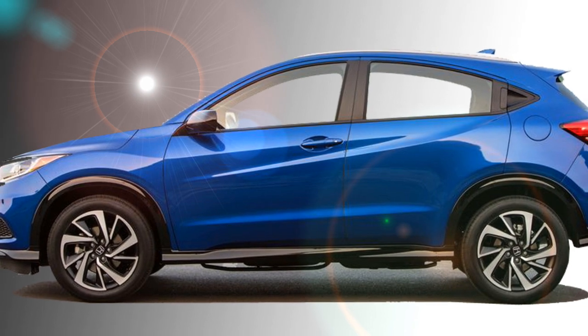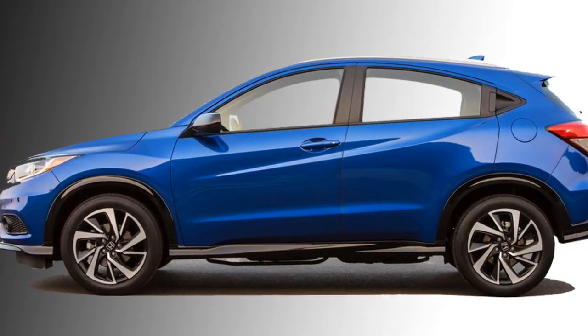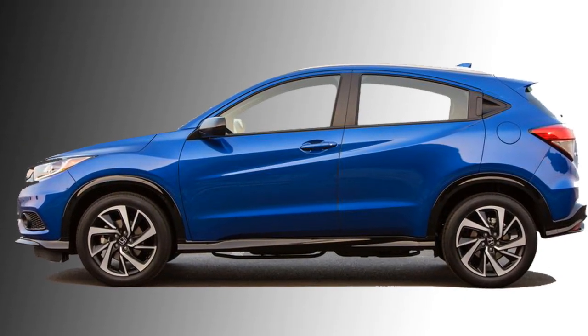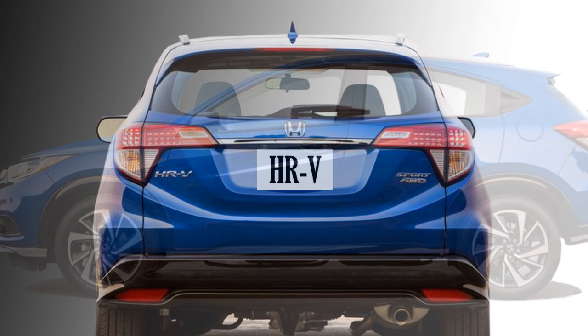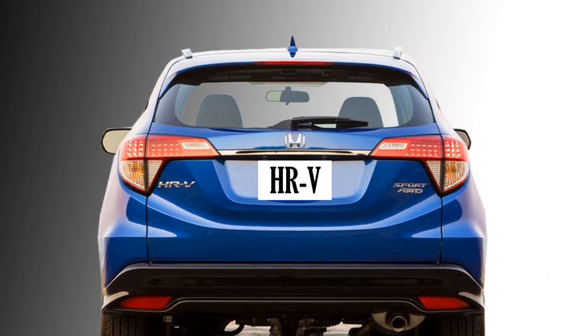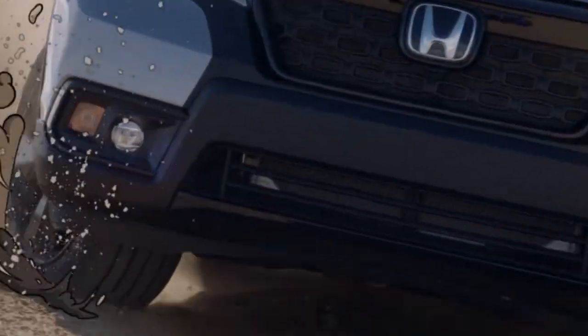At the side profile, the car will get power ORVMs with turn indicators, funky hidden rear door handles, pronounced wheel arcs, and 18-inch stylish alloy wheels. The rear profile will get LED units in the tail lights and silver scuff plates at the bottom, which will give an elegant look.